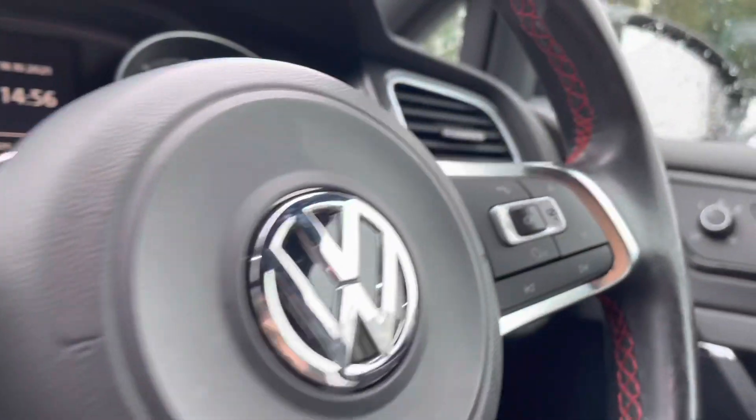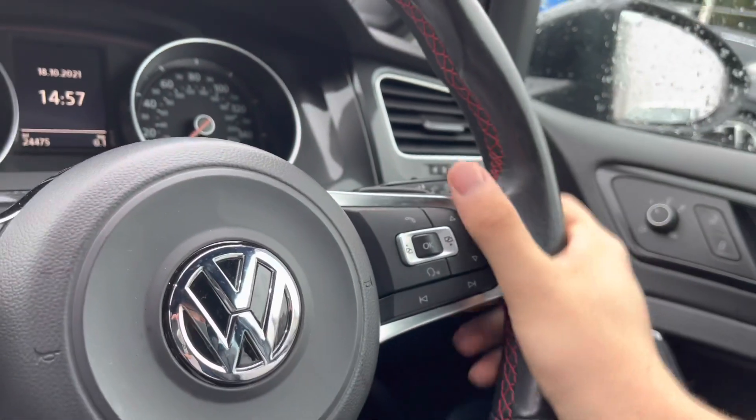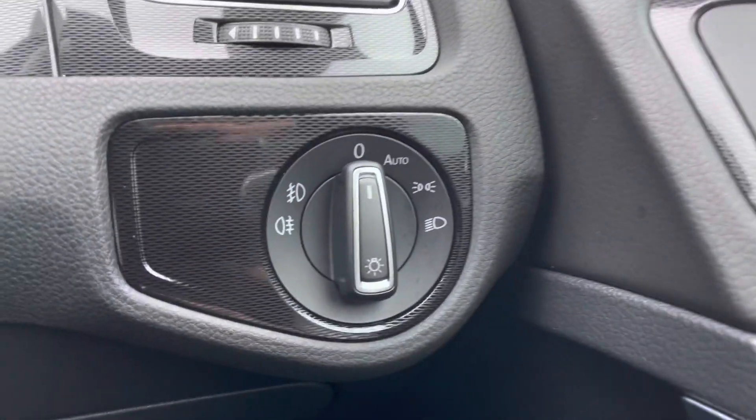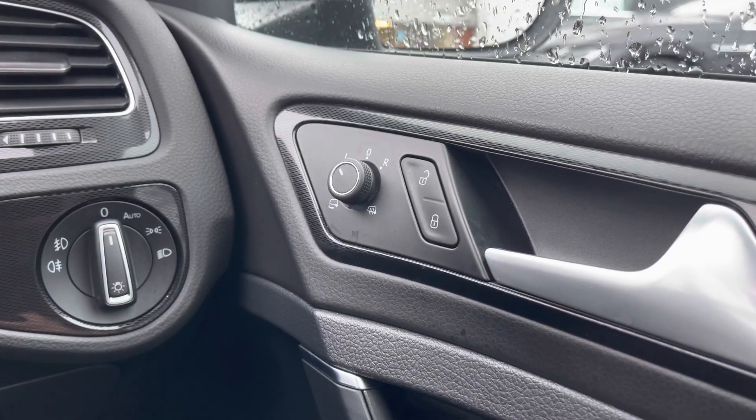You do have this beautiful multifunction steering wheel that gives access to your dashboard display and it fits very comfortably in the hands as it is leather trimmed. To the right you have the controls for the automatic headlights, ensuring they're on at the correct times, alongside the central locking, wing mirror and window controls on the driver's door handle.